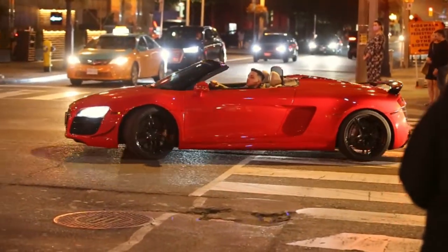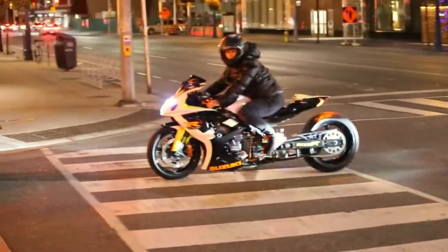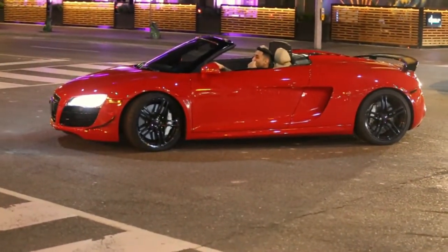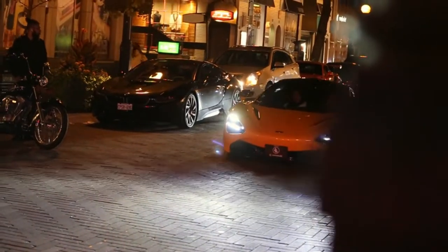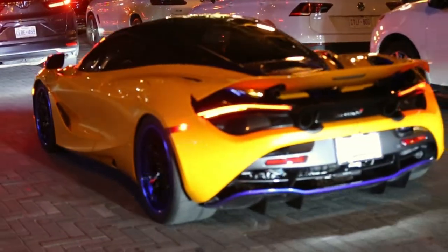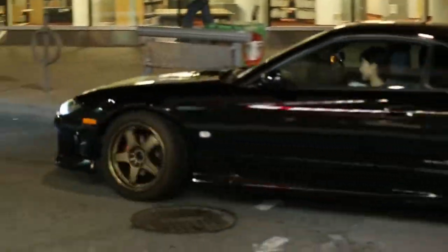Wow — an Audi R8 GT. That's polar, that's crazy! That's a dream car right there. This sounds crazy — oh, that's straight pipe! I've seen this before — that's straight pipe, as you can tell right there. Dude, that's the Skyline — no wait, that's an S15 Silvia.